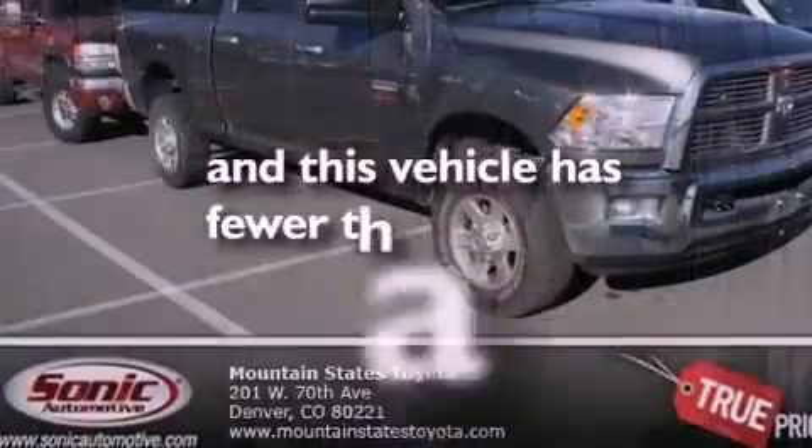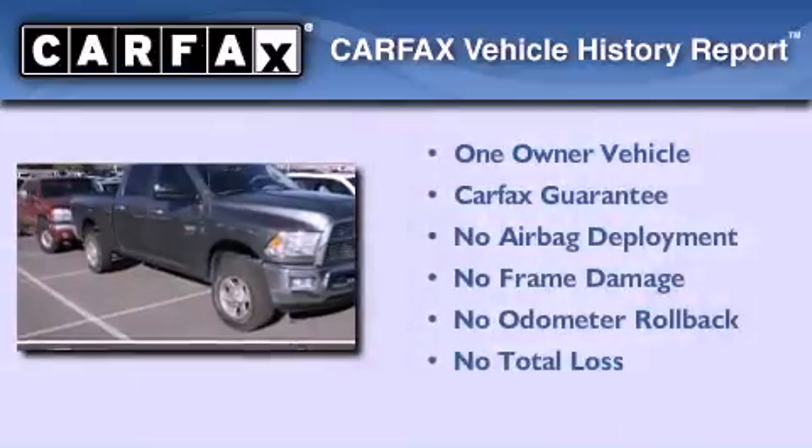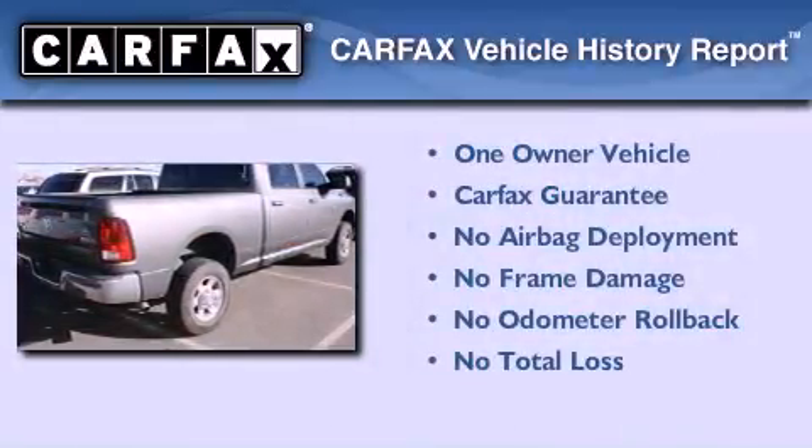This vehicle has fewer than 7,000 miles on the odometer. This truck has had only one owner, and it qualifies for the Carfax Buy-Back Guarantee.